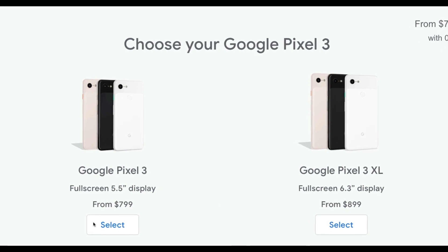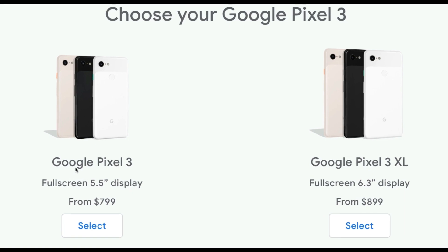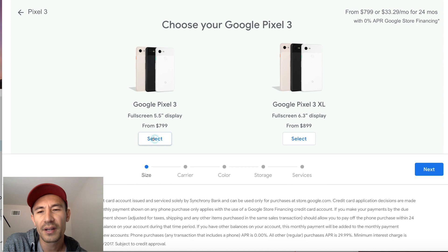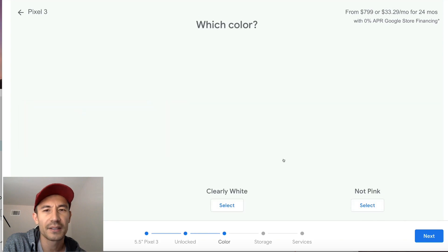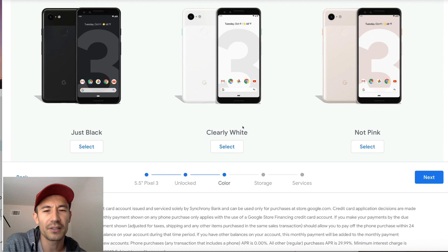Let me go ahead and buy the Pixel 3 first. You can see the Pixel 3 is 5.5 inches. I think I'm going to get the pinkish one because I don't have one of those. Let me click on select here. I'm going to select my carrier — I'm going to have it unlocked. For the color options — just black, clearly white — for this one I'm going to go with not pink.